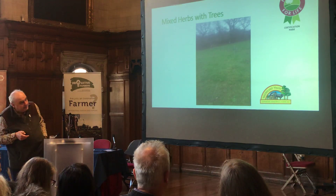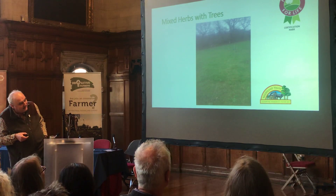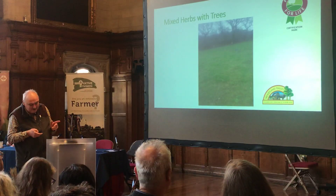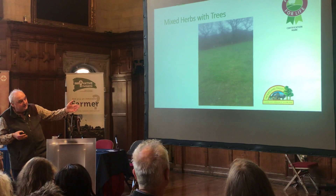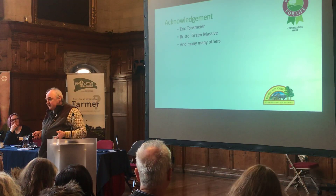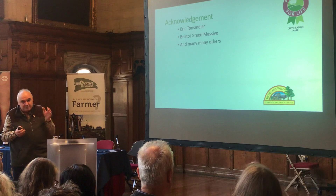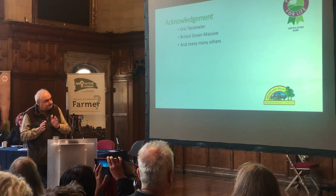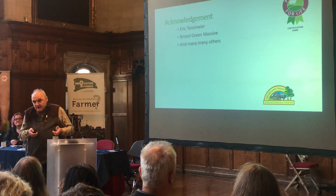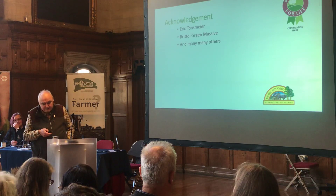The photo is not great — it was a very dull early morning before I came up here. But you can just see it — it's just a row of trees in a field. It is not difficult; it's really, really simple stuff. If I can do it, anybody can. A couple of mentions: Eric Toensmeier has written some excellent books on this subject — they've probably got some on the Chelsea Green stand. The Bristol Green Massive, a gang of random environmentalists from Bristol, came down and helped us plant the trees, which was great. And then heaps of others we can talk about later.